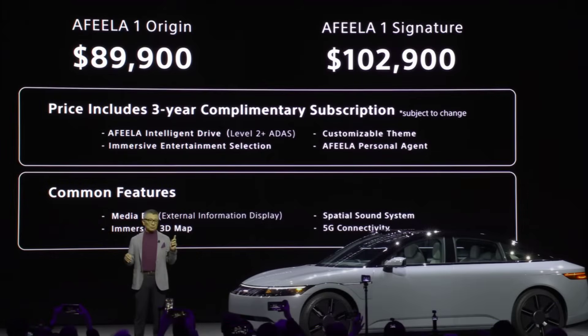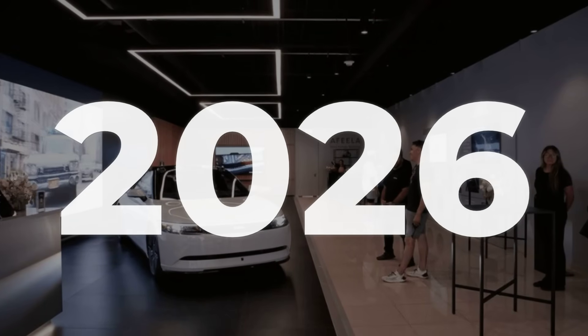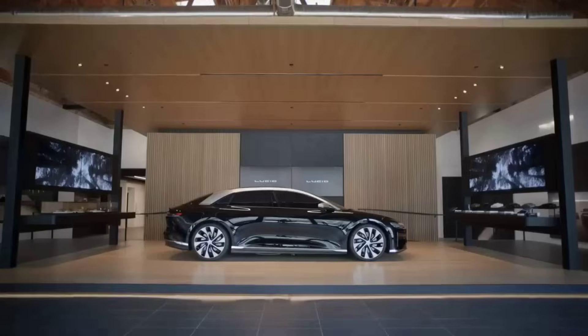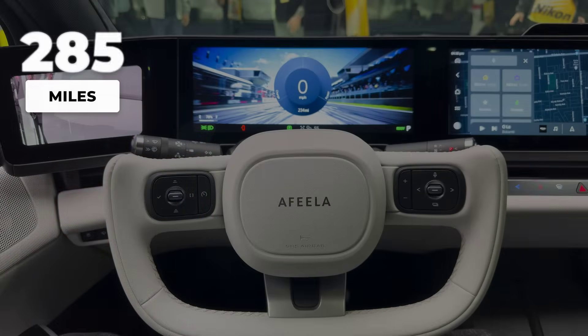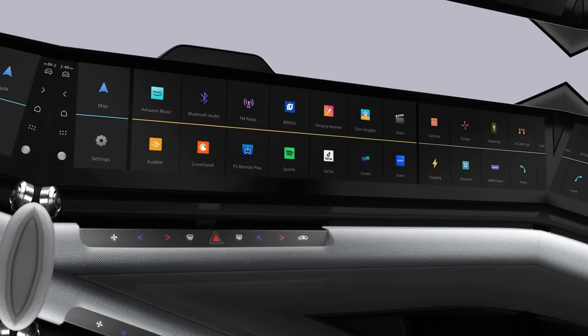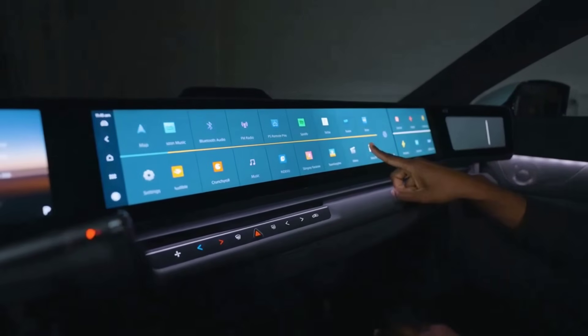Signature pre-orders are open now, with first deliveries to California planned for mid-2026. The price starts at $89,900, squarely in luxury territory, but aiming to outdo Lucid and Tesla on user experience, not just hardware. The EPA estimated range is approximately 300 miles — solid, but not record-breaking — so this one is all about the in-car tech. Think of it as the EV for people who care more about their dashboard than their driveway.